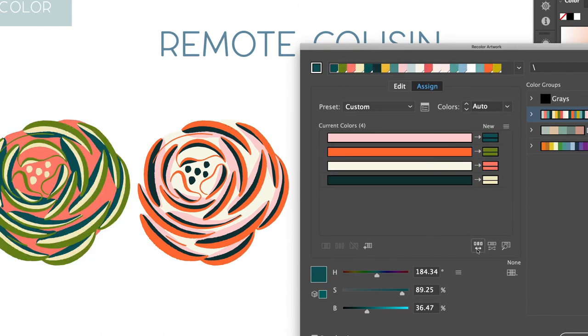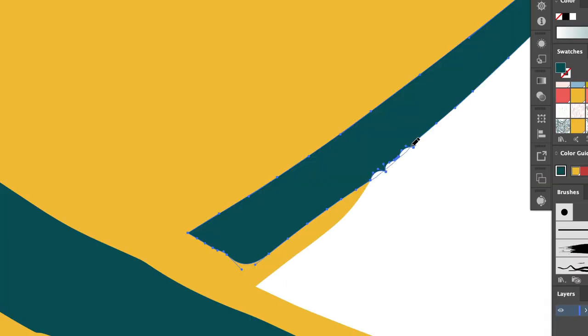In this class, we really get to dive deep in the nooks and crannies of Illustrator.